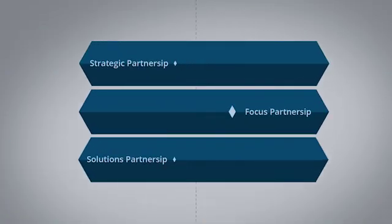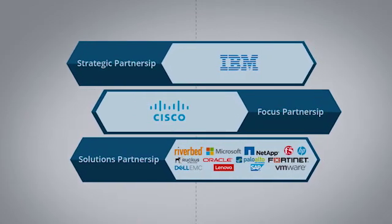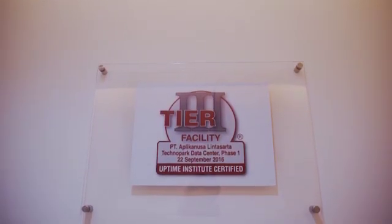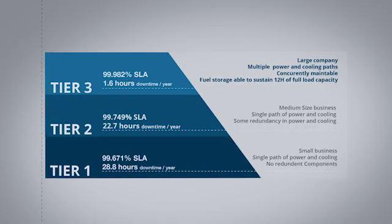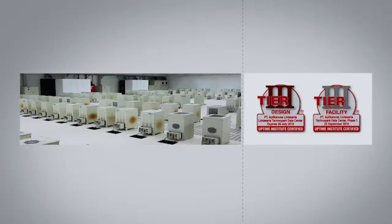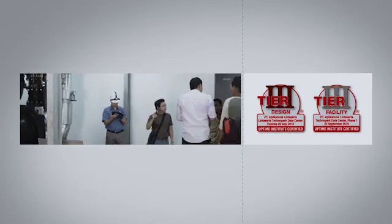This solution is presented in partnership with technology leaders in IT services to create the best solution in the IT ecosystem. Lintasarta Technopark Data Center is a Tier III constructed facility certified by the Uptime Institute. This certification means that our data center facilities are designed and constructed based on Tier III classification standards, which ensure maximum data protection. The experts from Uptime Institute were on-site to directly conduct tests in our facility to verify concurrent maintainability implementation.